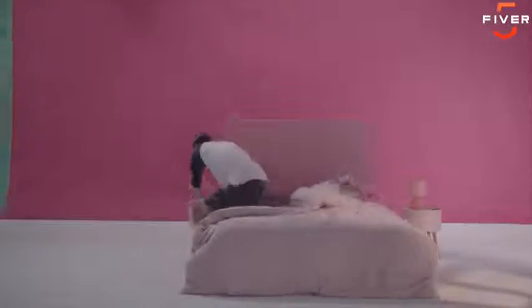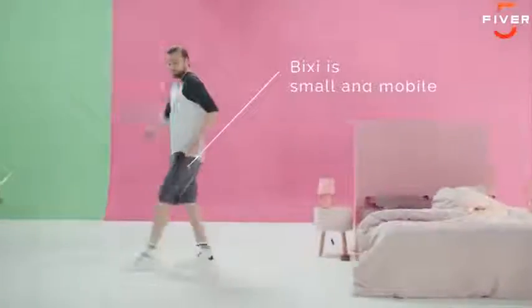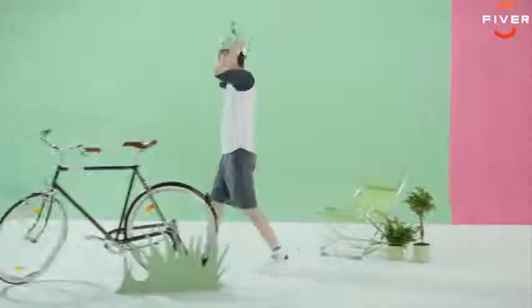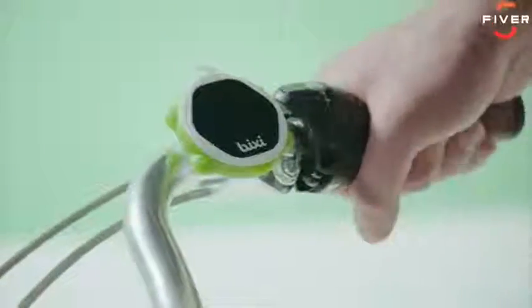Waking up is never easy. Thanks to Bixie, one move and they can stop their alarm. And that's just the beginning — they can also control all kinds of connected devices with simple gestures.